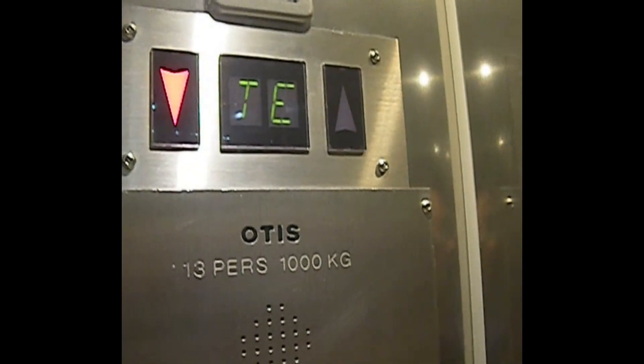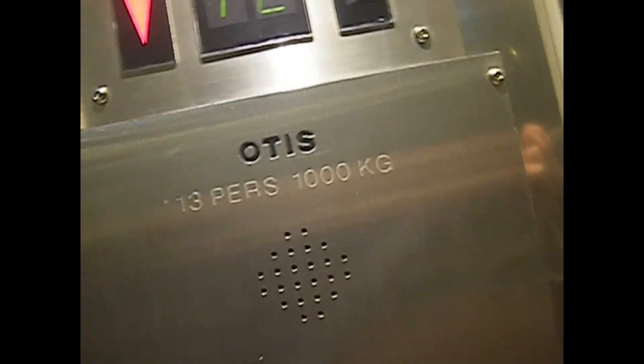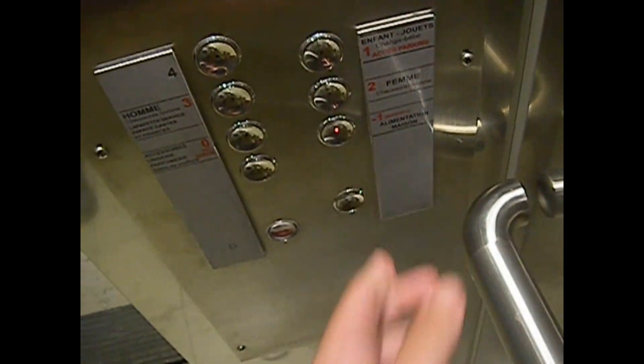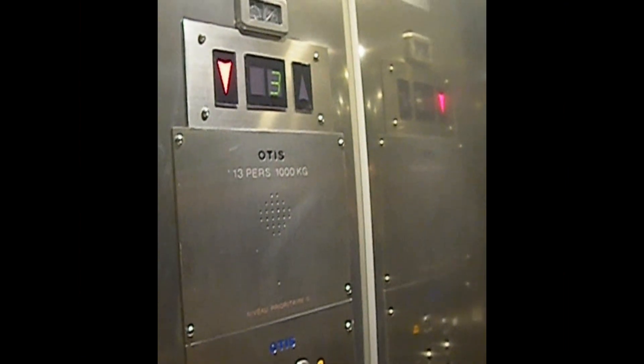Capacity is 13 persons or 1,200 kilos. I don't know when it was built. I thought that was door open there. It's got the capacity at the top and the bottom.